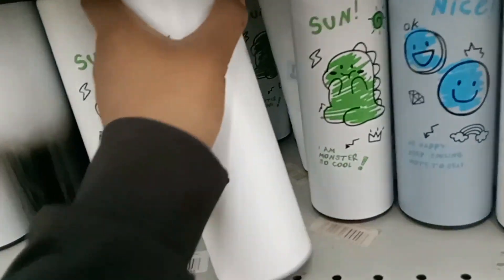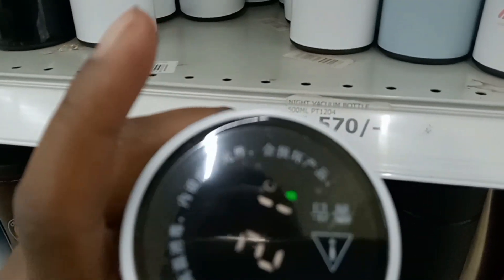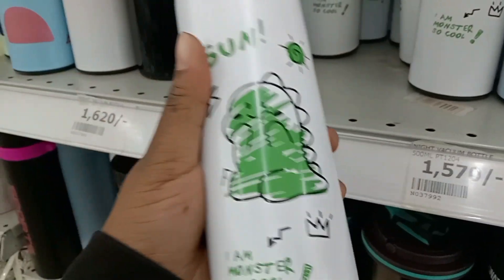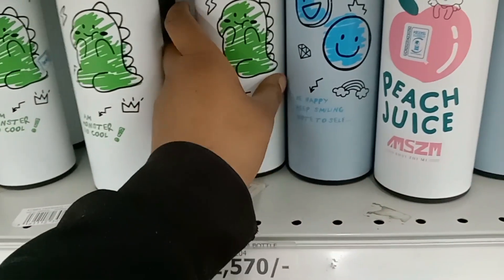I don't know if any of you has ever come across these bottles that show the temperature of whatever is inside. This one is now 21 degrees Celsius. They're also cute — this would be nice for a gift.